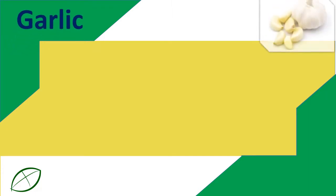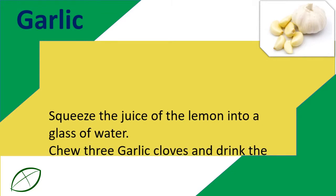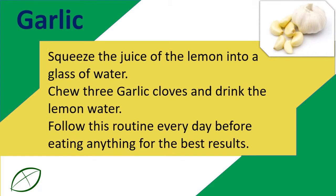Garlic: Squeeze the juice of a lemon into a glass of water. Chew three garlic cloves and drink the lemon water. Follow this routine every day before eating anything for the best results.